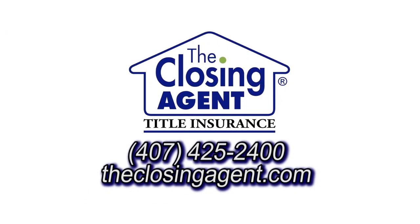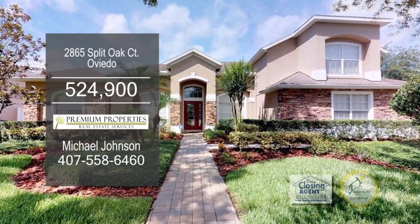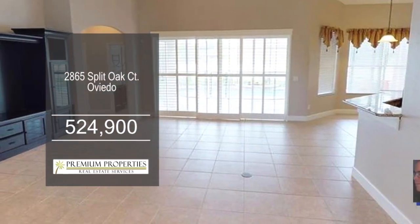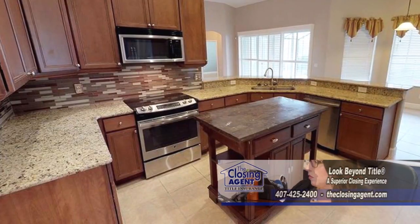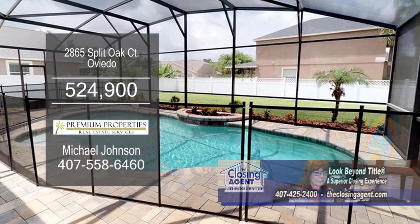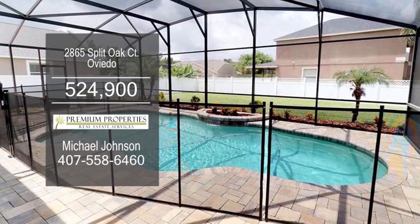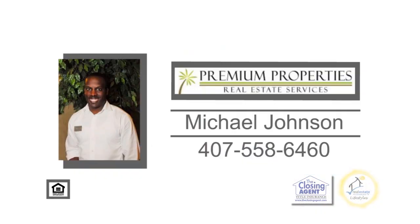This four-bedroom home is located in the Live Oak Reserve Community. The formal living room and dining room have plantation shutters and wood floors. The gourmet kitchen offers granite counters, a breakfast bar, and stainless steel appliances. Professional landscaping and a saltwater pool and pool deck make a gorgeous backyard retreat. For a private showing, contact Michael Johnson.